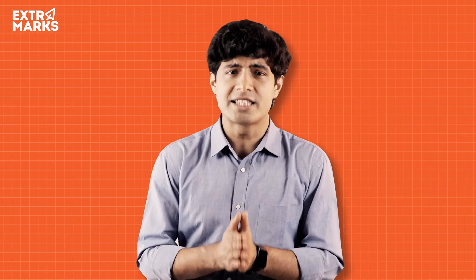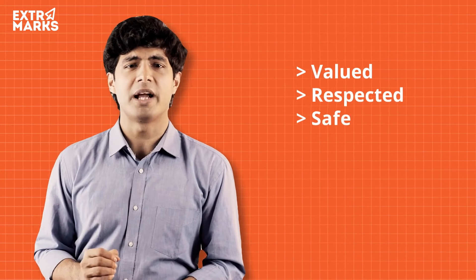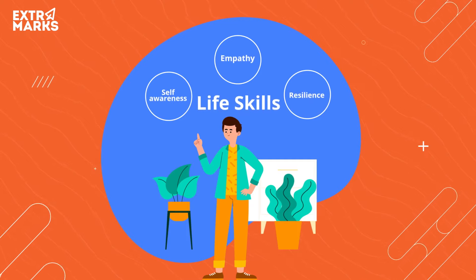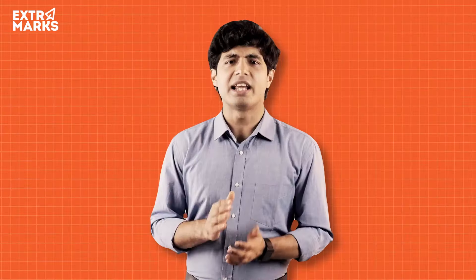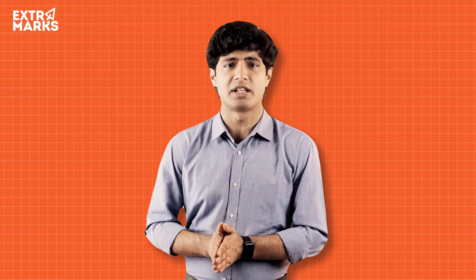Teachers are encouraged to create a positive and supportive learning environment where students feel valued, respected, and safe. This will help students develop important life skills such as empathy, self-awareness, and resilience, which are essential for success both inside and outside of the classroom.